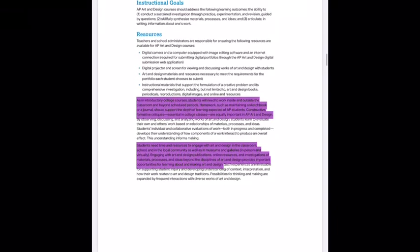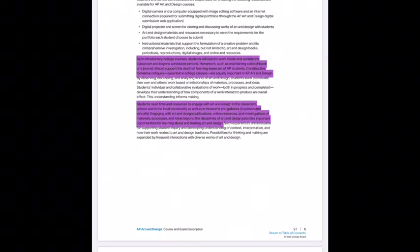As an introductory college course, students will need to work inside and outside the classroom beyond scheduled periods. Homework such as maintaining a sketchbook or journal should support the depth of learning expected of AP students. Constructive formative critiques, essential in college classes, are equally important in AP art and design. This is one reason you're going to be getting summer homework, and there will be quite a bit of outside work required.